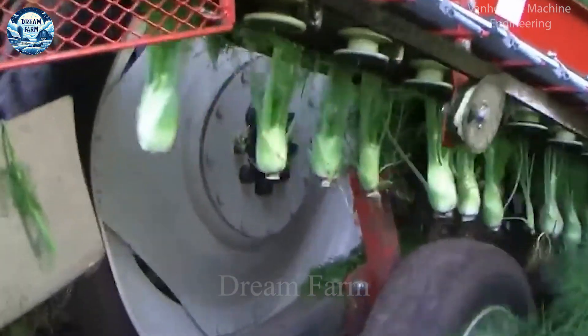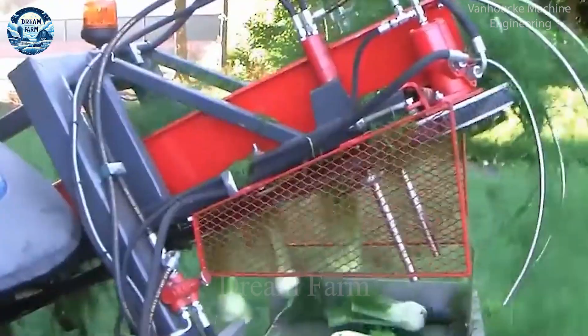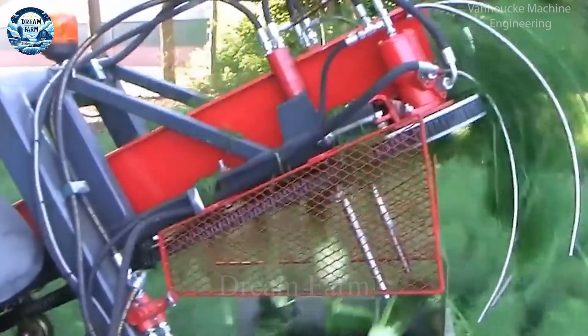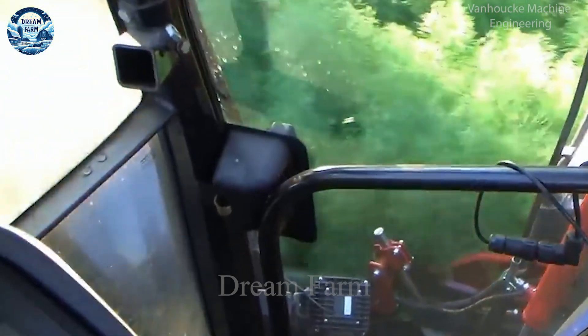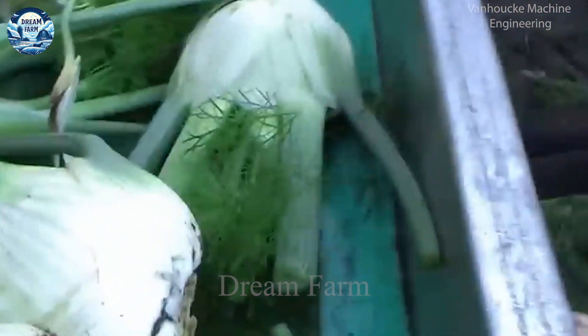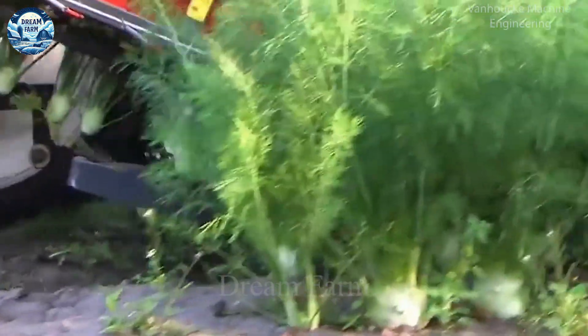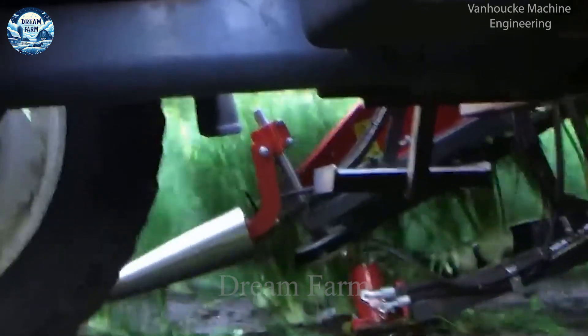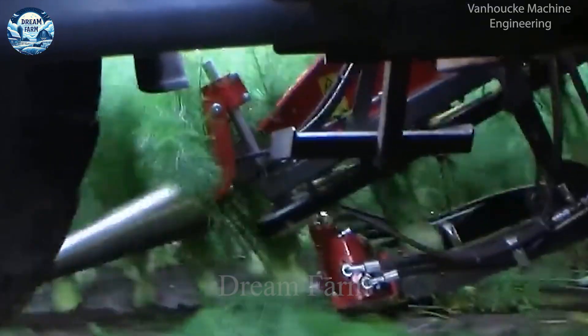The machine has a sturdy and durable structure that works continuously for hours without problems. The large and flexible wheel system makes it easy to move in the fields, even in uneven terrain conditions. Wenkelrooyer integrates with other automation systems on the farm, creating a closed and efficient production process.